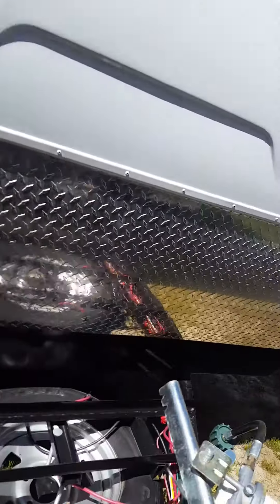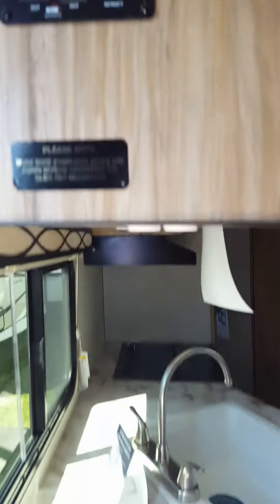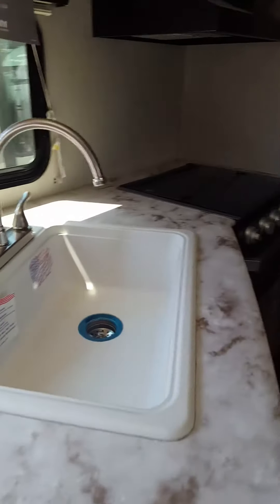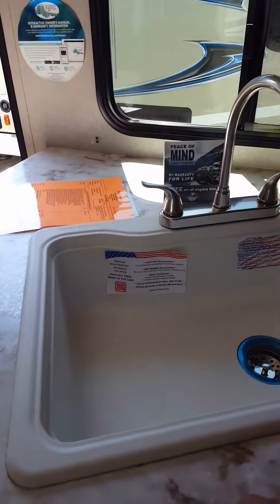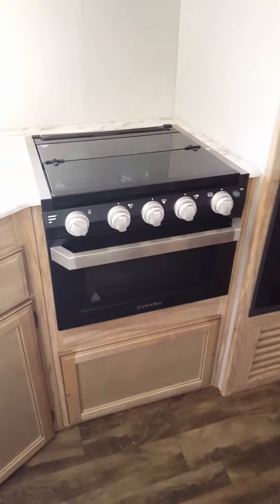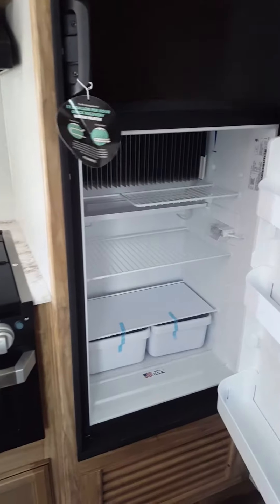Coming around the front and on to the inside. Here are your control panels up here. Fire extinguisher, of course. Farm sink — stone cast, handles 500 degrees, and coffee and wine won't stain it. One-piece surface countertop, so you don't have any seams that are going to split on you or pop in the humidity. Furion stove, which is actually marine grade. Microwave up top with your range hood. Six cubic foot refrigerator — propane or electric.